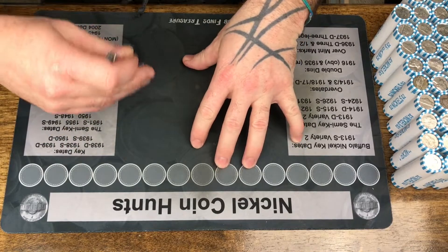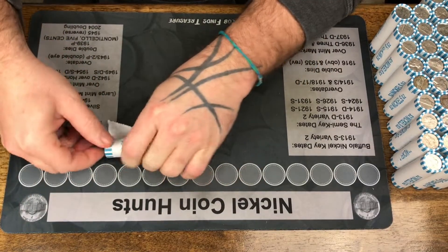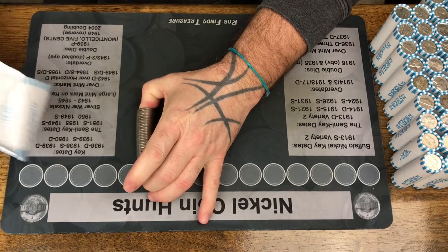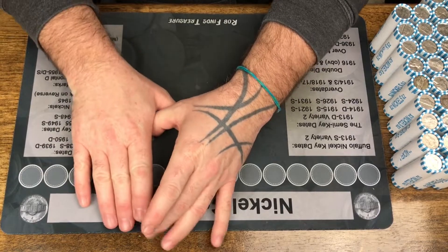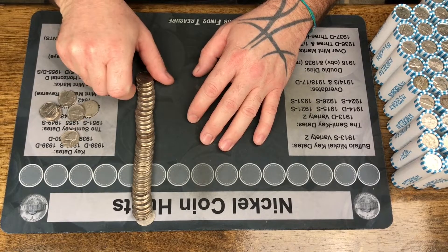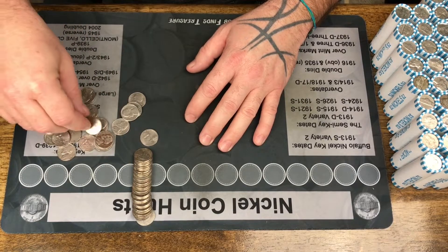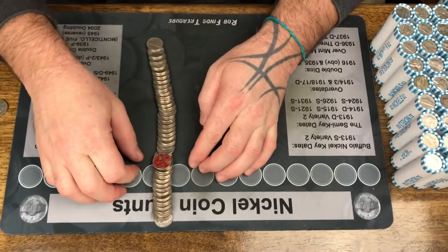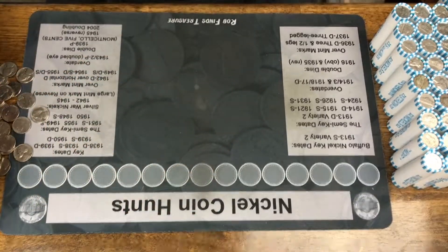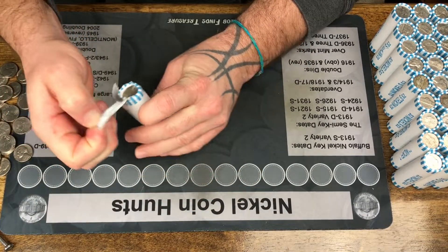Hello everybody, welcome back to Ray's World. It is time to tackle some nickels — let's jump right in and see if we can find anything. I did have one roll that had an ender, it was a Canadian ender, I think a 1993. We now have three rolls, and once we have a full box of nickel enders, just like the pennies, we will go through them. The last couple boxes of nickels have been good, so I hope we continue the good luck streak.